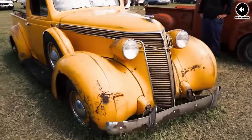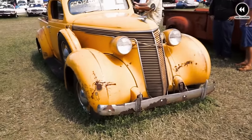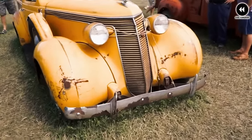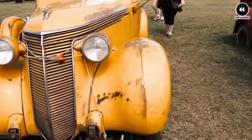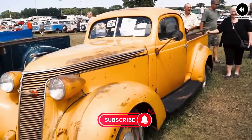Despite its innovative design and practical utility, the Studebaker Coupe Express was produced in limited numbers, making it a rare and sought-after vehicle among automotive enthusiasts and collectors today. Its unique combination of style, versatility, and performance captures the essence of a bygone era, reminding us of the ingenuity and creativity of automotive design in the 1930s.